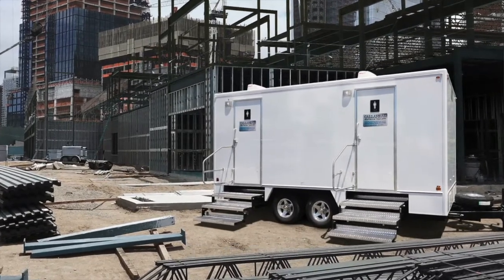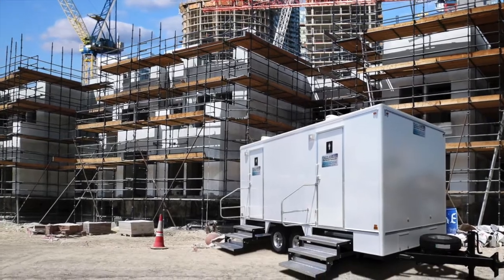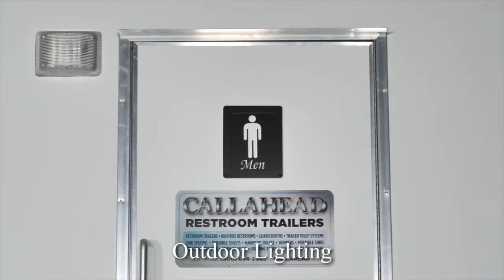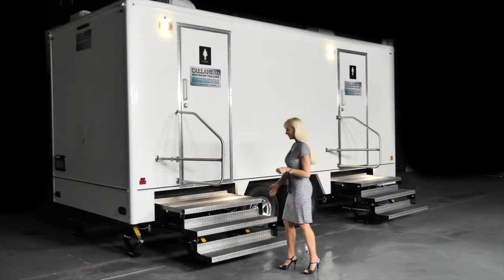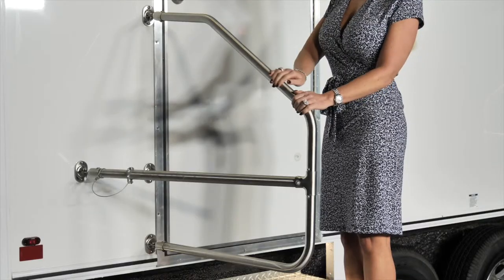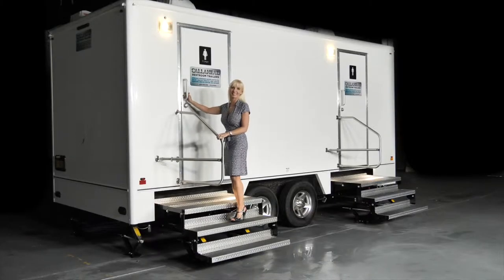The Calverton is an eight station restroom trailer with separate men's and women's facilities. The Calverton has a bright white exterior with outdoor lighting, perfect for evening jobs. Let's start by taking a look inside the women's restroom. You enter the restroom utilizing the wide floating staircase with stainless steel handrail. Each entry door displays Call Ahead signature signage.